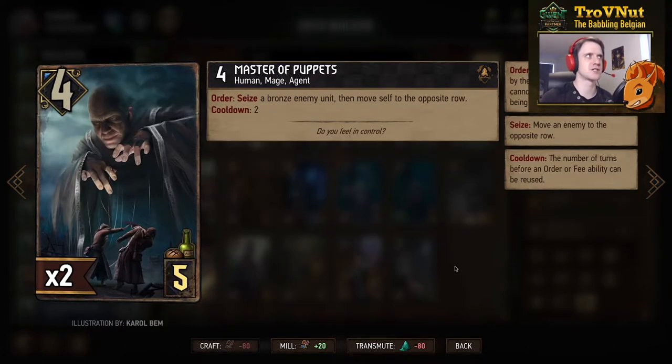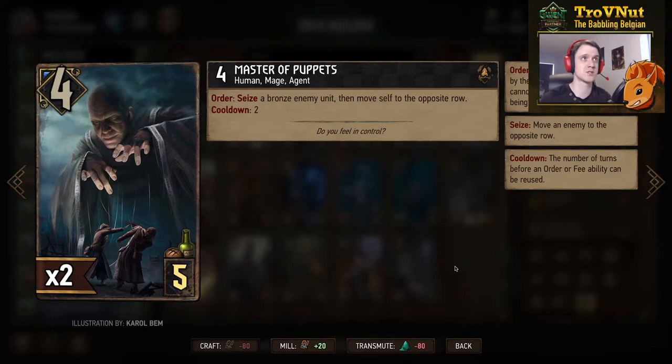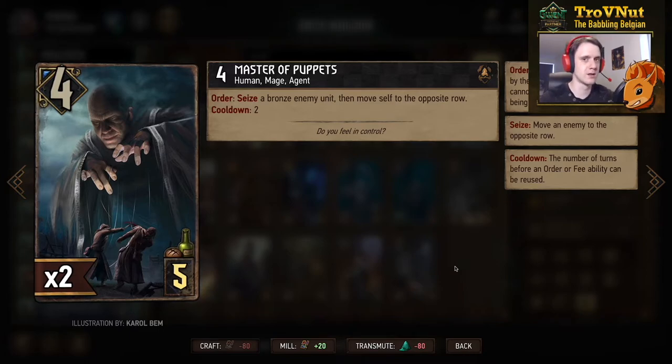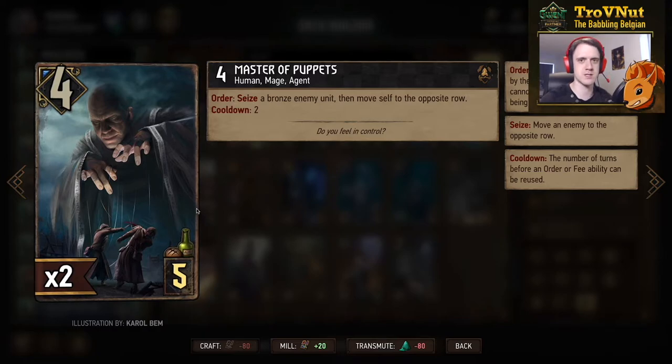Then a very strong addition to Nilfgaard in my mind — four power for five provisions. The Master of Puppets allows you, on Order (so you need to wait a turn), to seize a bronze enemy unit with no restrictions whatsoever. To counteract that a little bit, you move yourself to the opposite row. This order ability also has a cooldown, so after another turn your opponent will be able to do the same and steal the unit back — unless you destroy the Master of Puppets in the meantime. Very very powerful card, especially with Nilfgaard shenanigans swapping units back and forth.